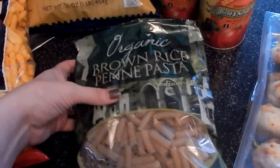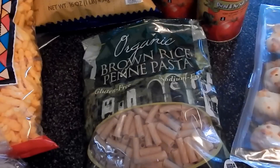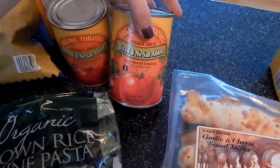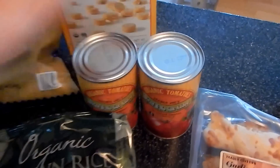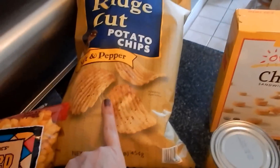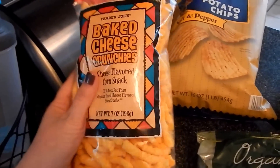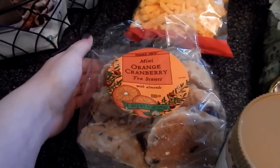I got some brown rice penne pasta — again, I'm trying some things gluten-free. I'm not saying we're going to go down the gluten-free road; I'm just trying it and seeing if it makes a difference in how we feel. I got some diced tomatoes, no salt added. Some snack crackers for the kiddos just because it looked like something they might like to try. Some salt and pepper potato chips. I have a five-year-old and a one-year-old and they adore Cheetos, so I got them some baked cheese crunchies — this was my one naughty splurge.